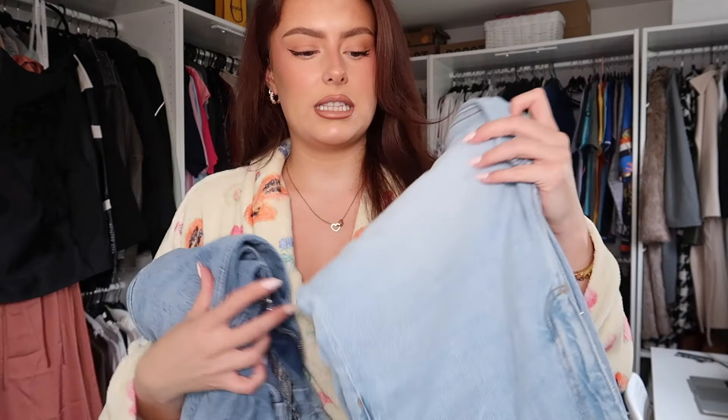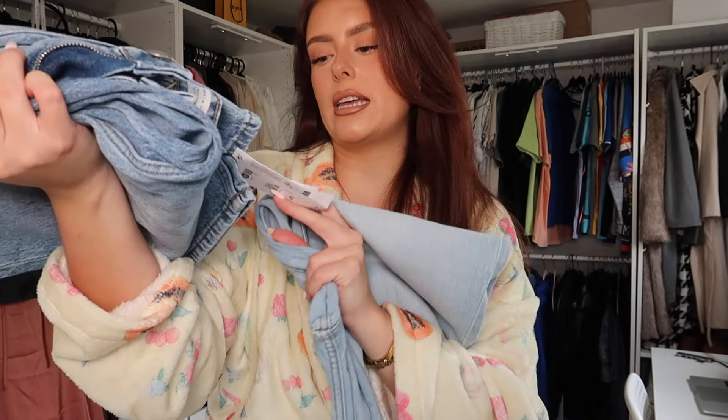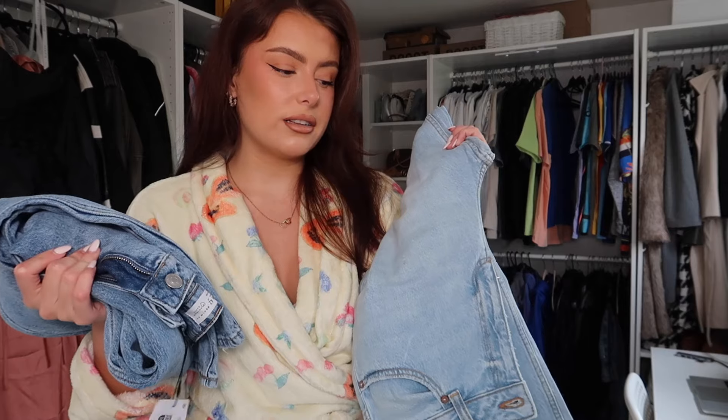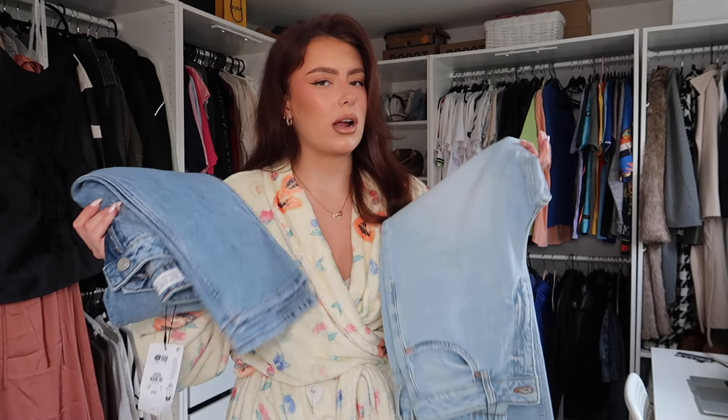These two pairs of jeans are from Primark and I'm so surprised they actually fit me really well. I've been on the hunt for new straight leg jeans for probably months — I ordered so many pairs online and did a TikTok trying on loads from ASOS, but none of them fit right. I'm really impressed by these two pairs. I got them in two different sizes and slightly different washes — a light wash and a mid wash. They're both straight leg high rise and 16 pounds each. I got one in a 10 and one in a 12.